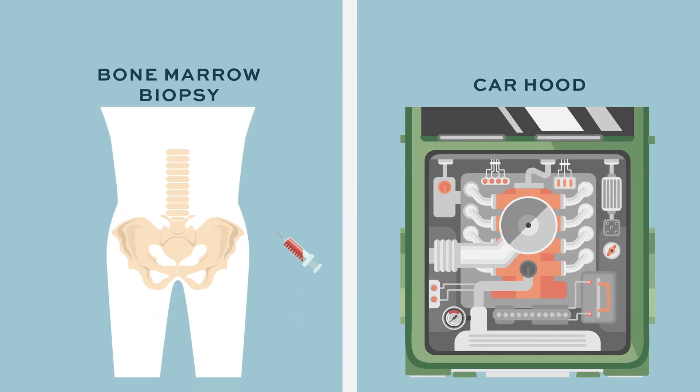The most typical test that we use to determine response is a bone marrow biopsy. The bone marrow biopsy is like looking under the hood of your car to see what's going on in the engine. We look at the bone marrow biopsy to see if the part of the body that produces blood cells looks normal or not.